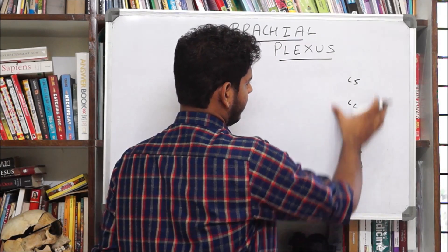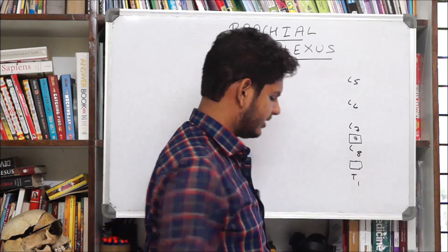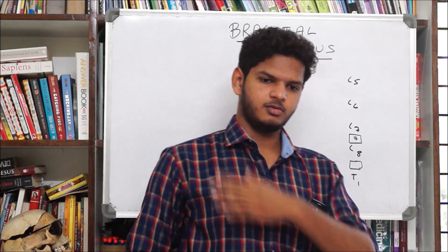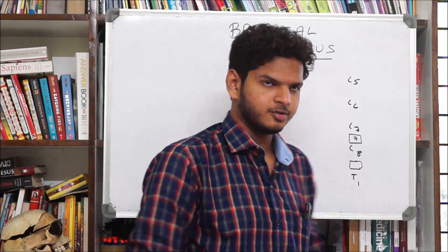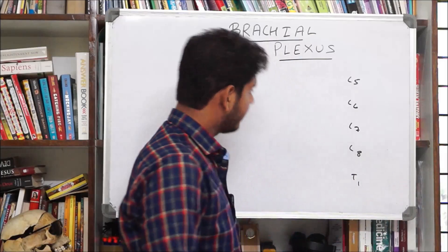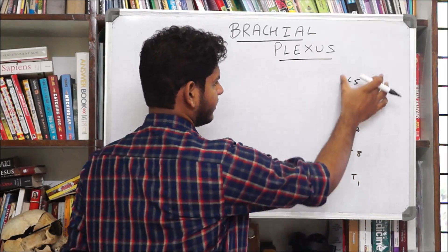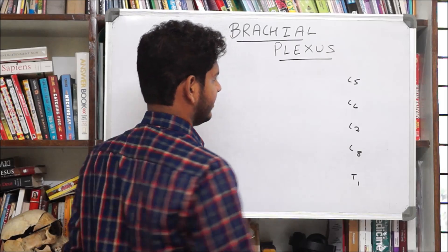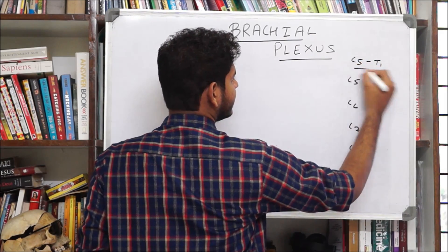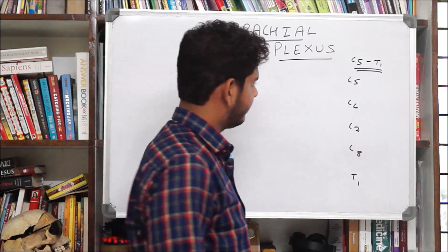The function of the brachial plexus is to provide the primary nervous control and the entire sensory stimulus from the superior extremity — that is, from the pectoral region to the arm, the forearm, the hand, and the dorsum surface also. The formative nerves of the brachial plexus are C5 to T1.